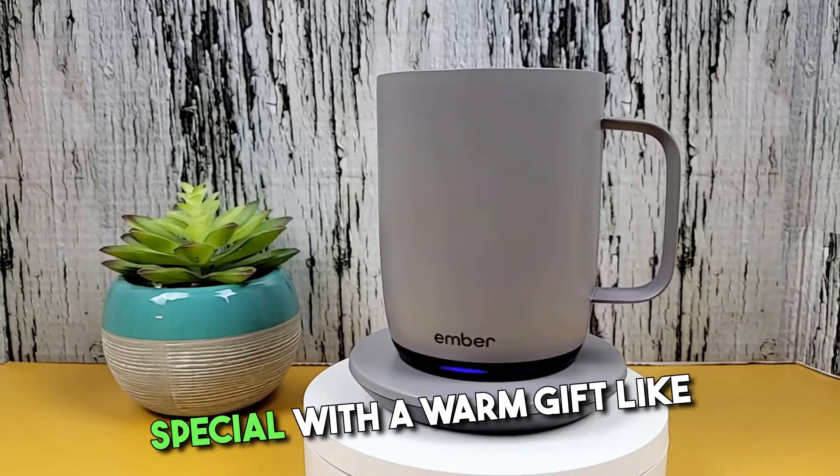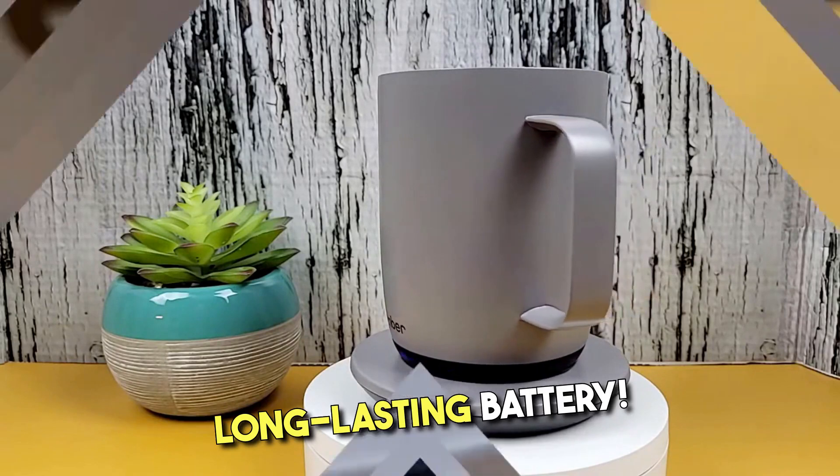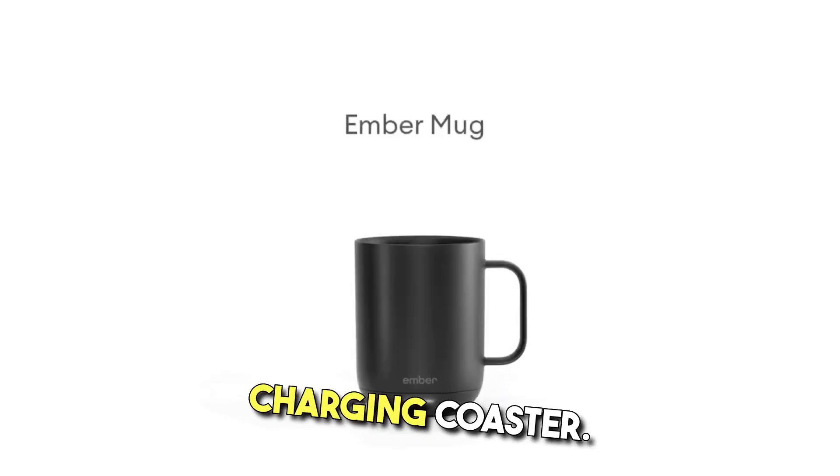Indulge yourself or someone special with a warm gift like the Ember Mug, with a long-lasting battery. It maintains the perfect drink temperature for up to 80 minutes on a full charge, or throughout the entire day with the updated charging coaster.